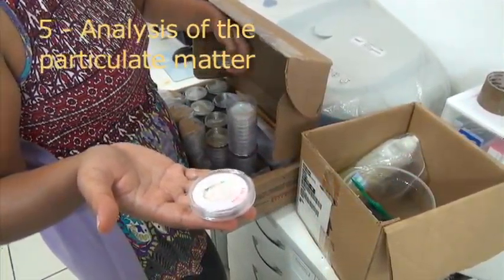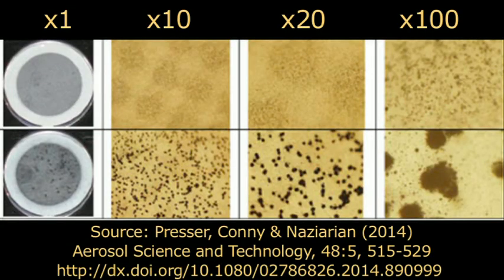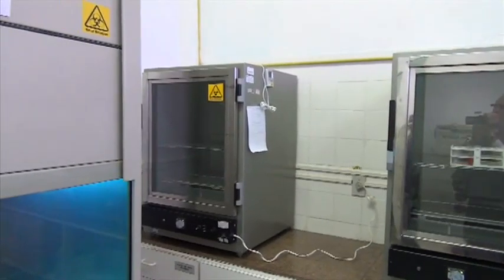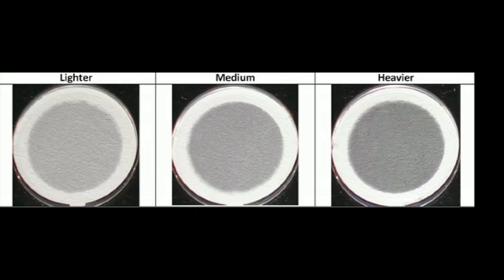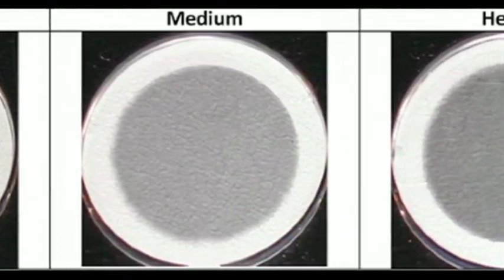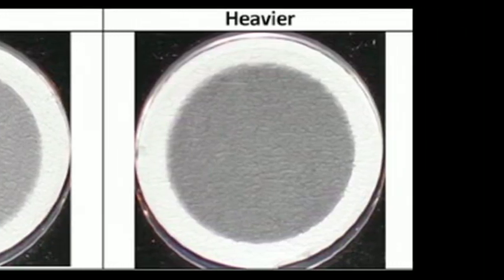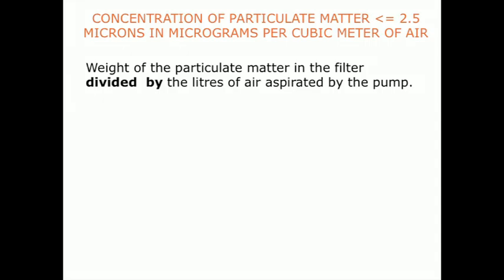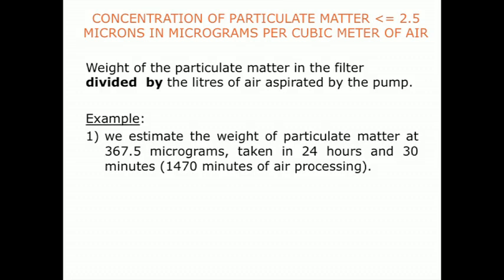The gravimetric analysis estimates the amount of particulate matter 2.5 over the filter. As a first step, the filter is put in a standard setting of humidity and temperature and undergoes a 24-hour drying process. In the meantime, the analysing technicians take note of any irregular distribution of the particulate matter or contaminants, such as leaves and insects, that can overestimate or merely distort the weight. Finally, the filter is weighed with an accuracy of 0.1 microgram. The mean concentration of particulate in the air is calculated by dividing the weight of the particles by the quantity of air processed over the 24-hour time of exposition of the filter.